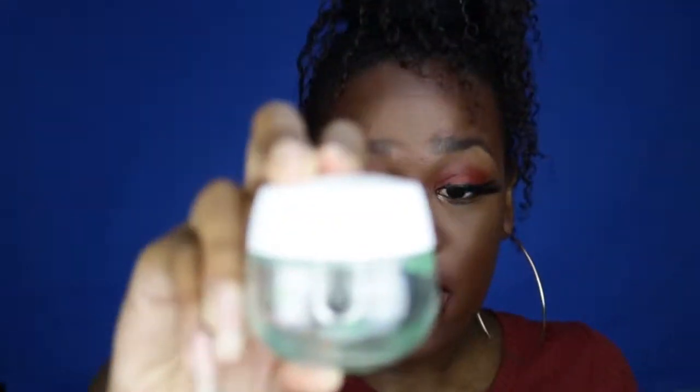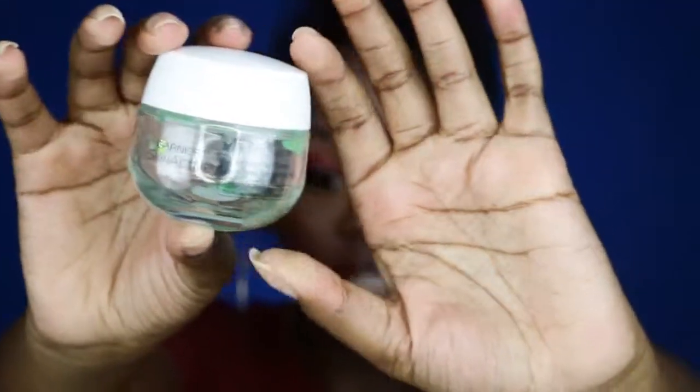The first product I have is the Garnier Skin Active Moisture Rescue — it's basically gone but I'll put a picture of what it looks like when it's full. This is my absolute favorite moisturizer to use in the summertime. I live in Atlanta, Georgia and it is hot as hell. I already don't wear much makeup during the day because it's just going to melt — no finishing spray or primer can cure sweat. Whenever I'm going out during the day, I use the minimum amount of makeup.